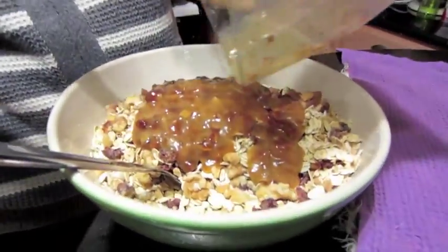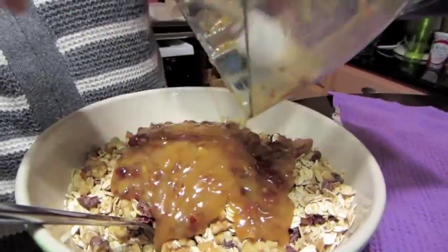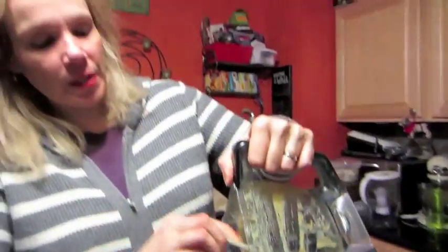Scrape everything out of the blender thoroughly. It's better to use a small blender so the mixture doesn't go over the sides and actually gets properly blended.